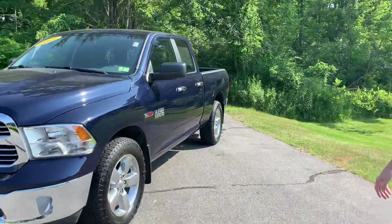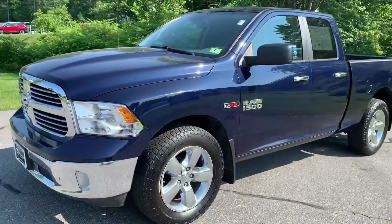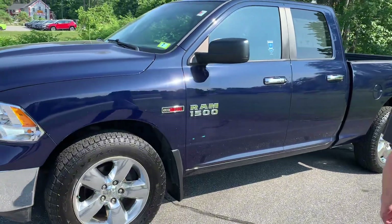Come around the side. This thing is a 2015, just hit 100,000 miles. Super clean.